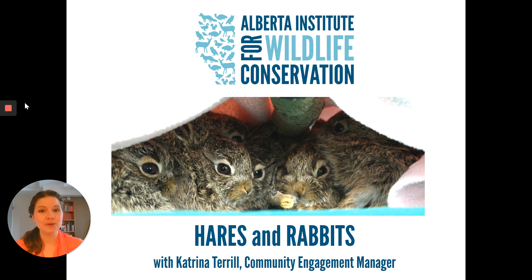If you do have any questions, please feel free to leave them in the comments, or you can email me at education@aiwc.ca. Now let's get started.